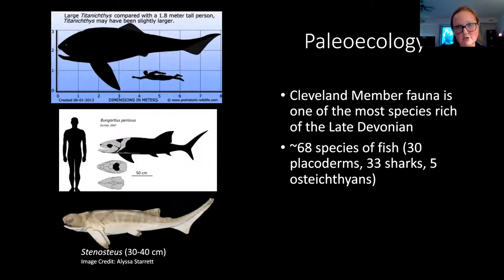Besides Duncalosteus, which makes up the majority of our collection, there are a lot of other fish known from the Cleveland Shale — about 68 species, including Placoderms, sharks, and Osteichthyans, smaller bony fish. This is another large Placoderm called Titanichthys. Titanichthys had a very delicate jaw with really thin bone for a Placoderm, and we think this fish was a filter feeder — it didn't have any jaw bone surface for processing food, so it would have been more like a basking shark or whale shark. There were also mid-sized Placoderms like Lungardius and Stenosteus, and some Placoderms with flat jaws adapted for crushing ammonites, clams, and bivalves.